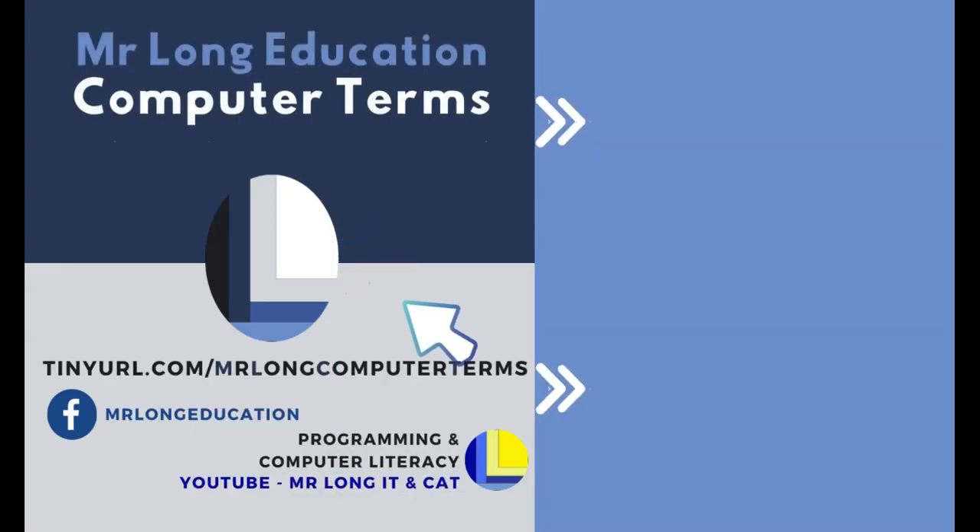If there's a computer term we haven't covered yet, make sure to tell us about it by leaving a comment. Click on that subscribe button, leave a like, and tell your friends about Mr. Long computer terms. And remember, don't do it the long way — do it the Mr. Long way.